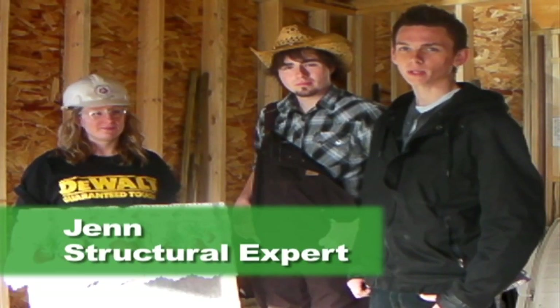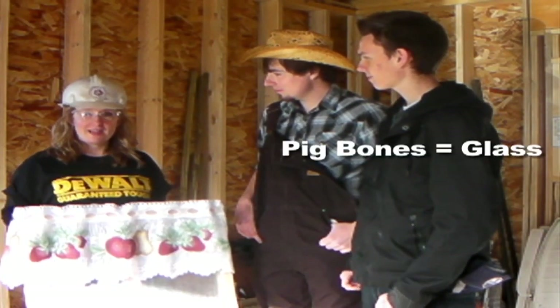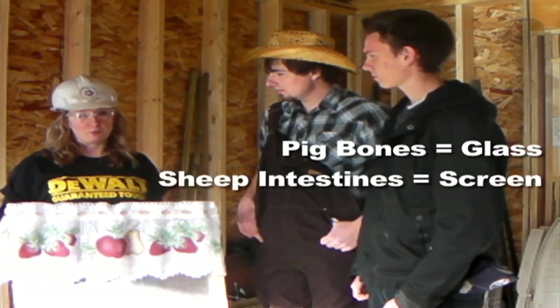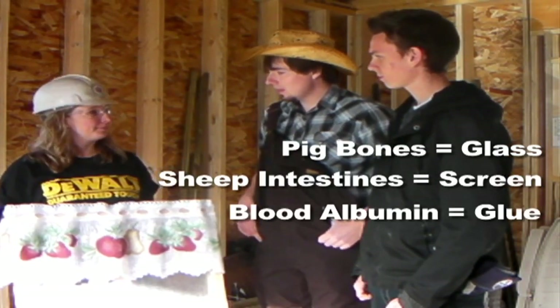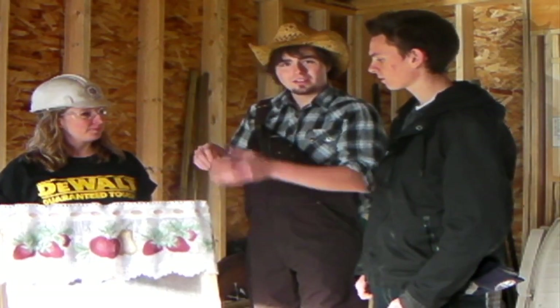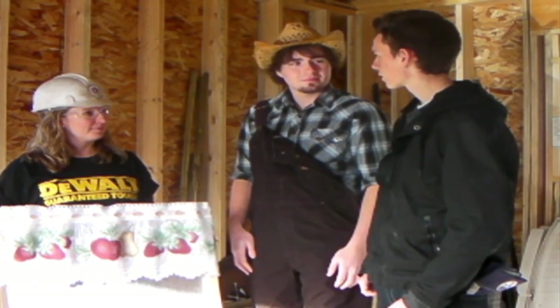We're here with our structural expert to learn about windows. The windows are made from pig bones, the window screens are made from sheep intestines, and I put it all together with waterproof glue made of lead albumin. Well, back in the old country, the window was made with a wooden frame and paper draped over, rubbed with lard — makes a transparent and waterproof window. Thanks, guys!